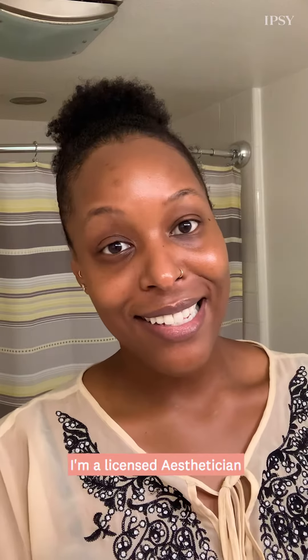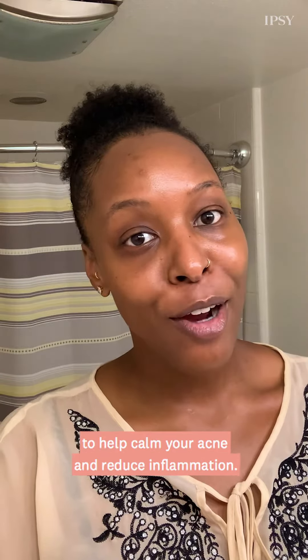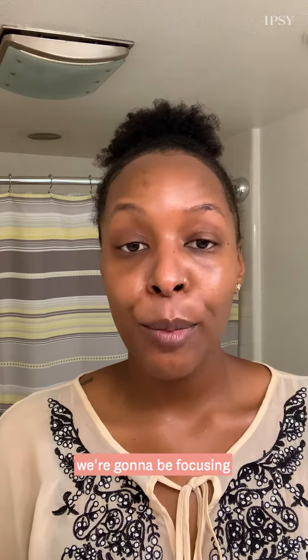Hi, my name is Lauren Picard. I'm a licensed esthetician, and today I'll be walking you through an at-home facial to help calm your acne and reduce inflammation. For this at-home acne treatment, we're going to be focusing on calming and reducing inflammation.